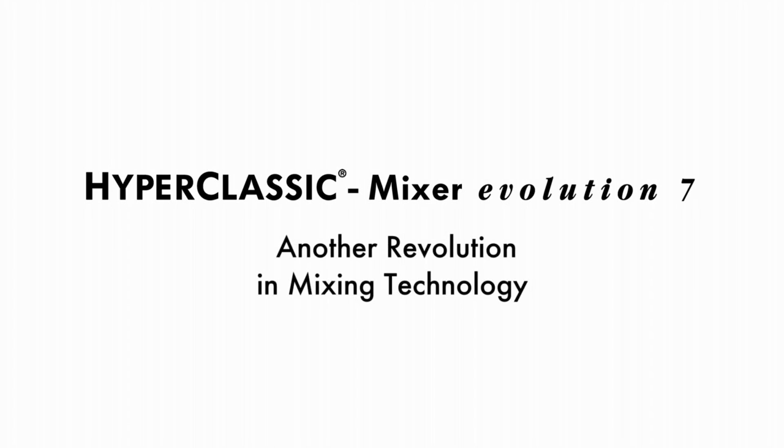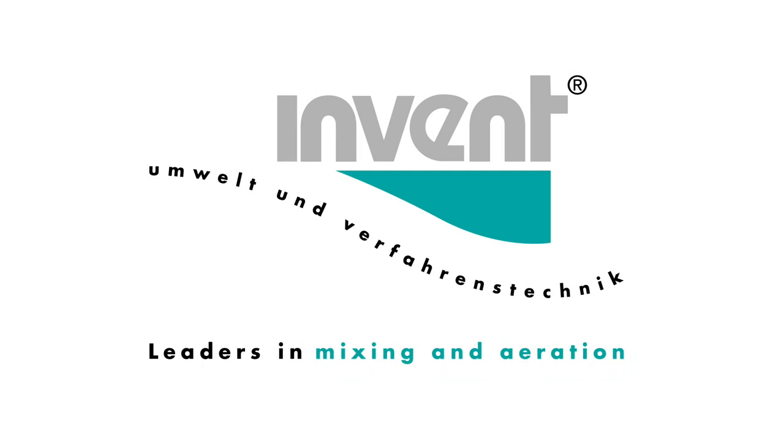We are only satisfied with the best. It is not the easiest way, but this is our attitude and it is the basis for our products — the Hyperclassic Mixers.